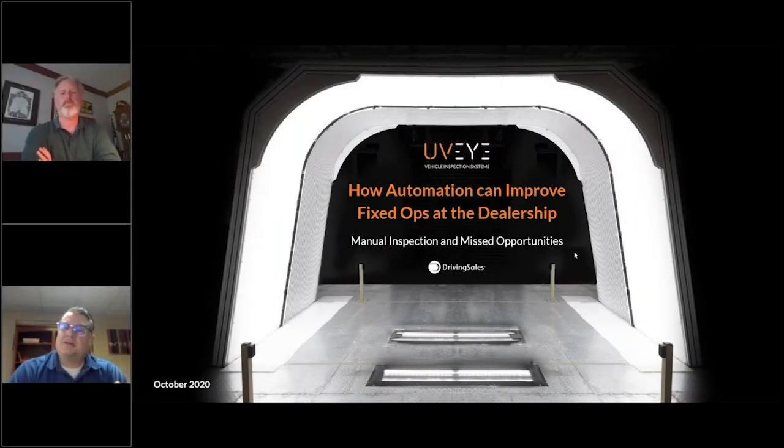Welcome, everyone. Thanks for joining us. We've got about a minute before we want to kick this off. Gregory Heath, Tim, Mr. Scoutless, good to see you. It's good to see everyone joining us for this. This is going to be a fun one. I've been in automotive since '98, and this is a question that I don't think anybody's ever asked me about — how to automate the inspection and fixed ops. So I think we're going to have a good discussion here, deep into application.